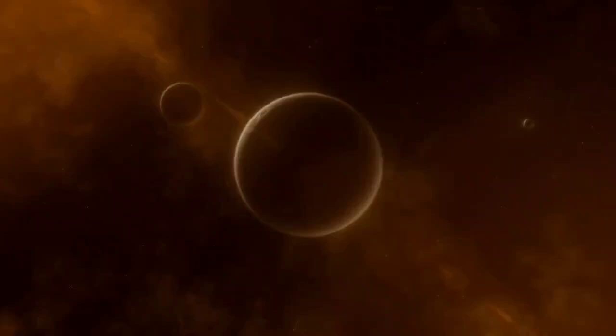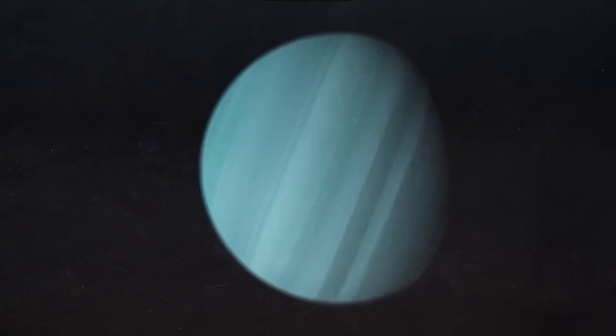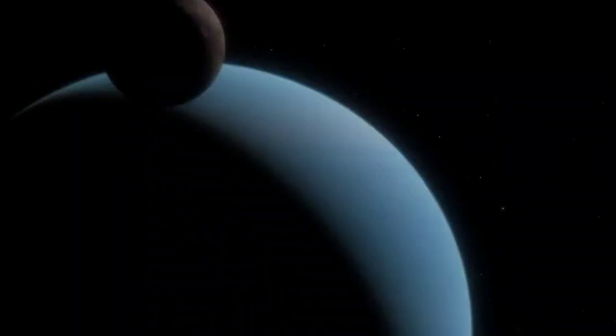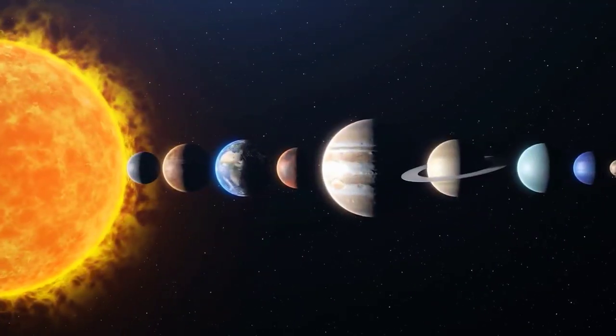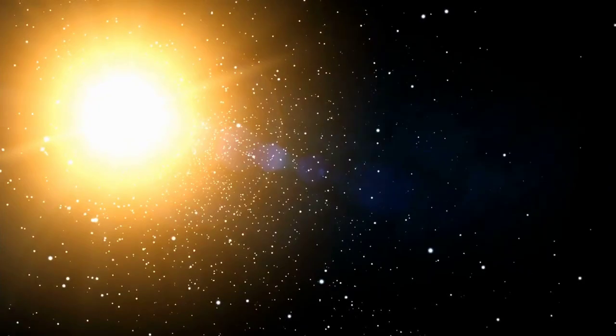Similar to Neptune, Saturn and Jupiter release two times the amount of heat they receive from the Sun. However, Uranus stands out as an exception. It lacks any significant internal heat source and primarily relies on solar heat. Therefore, it doesn't warm up like Neptune and the other gas giants. To sum up, Neptune manages to increase its temperature up to the level of Uranus, while Uranus doesn't have a significant internal heat source and depends mainly on solar heat.